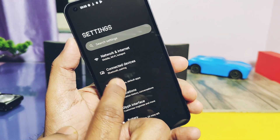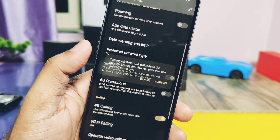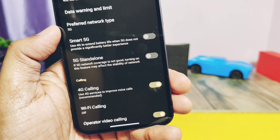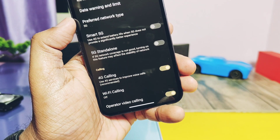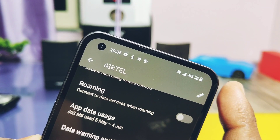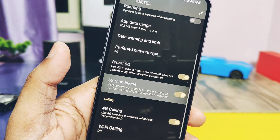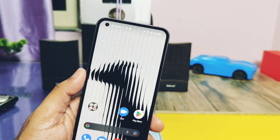Nothing has added a new Smart 5G setting under Network & Internet. If you enable this, the network will shift between 5G and 4G as per requirement to save battery, reducing standby power consumption by optimizing network switching. Standalone 5G may cause more battery drain, so this setting addresses that.